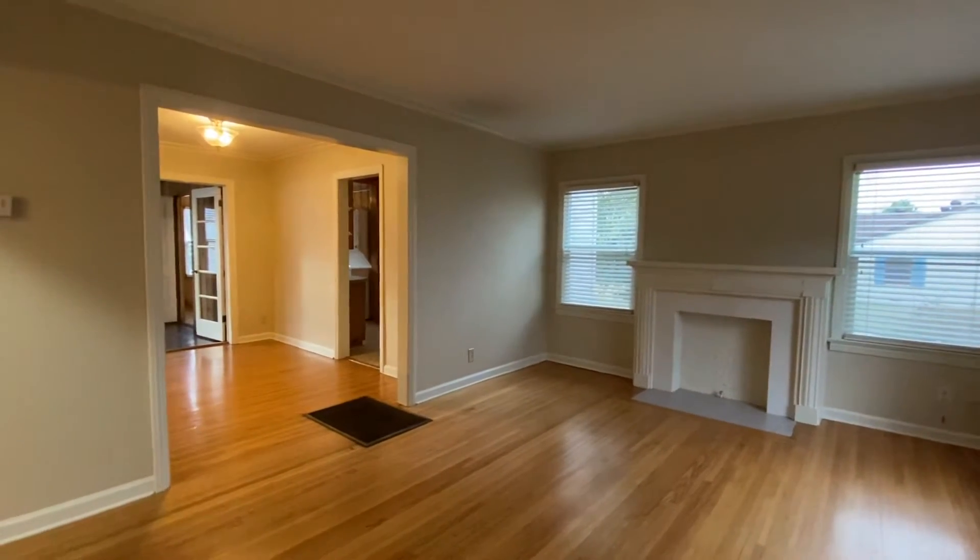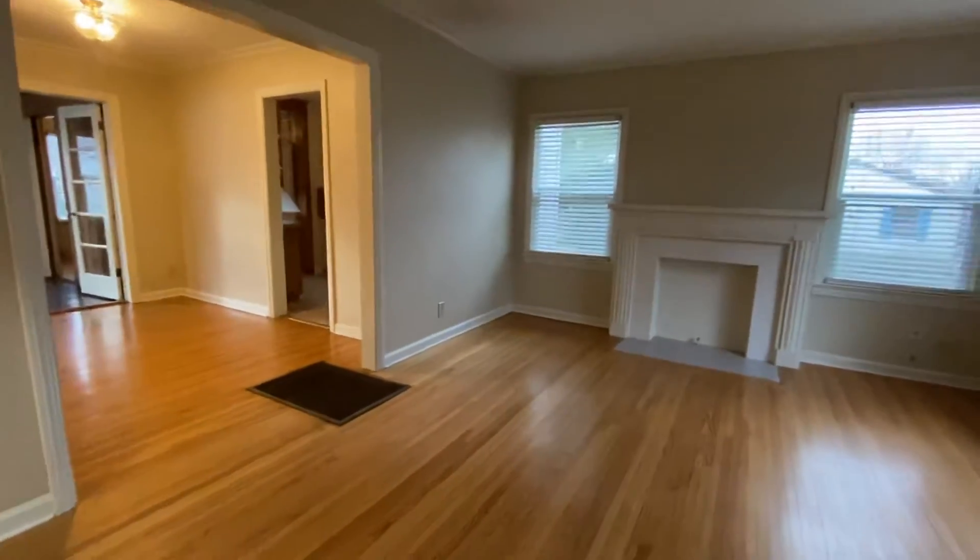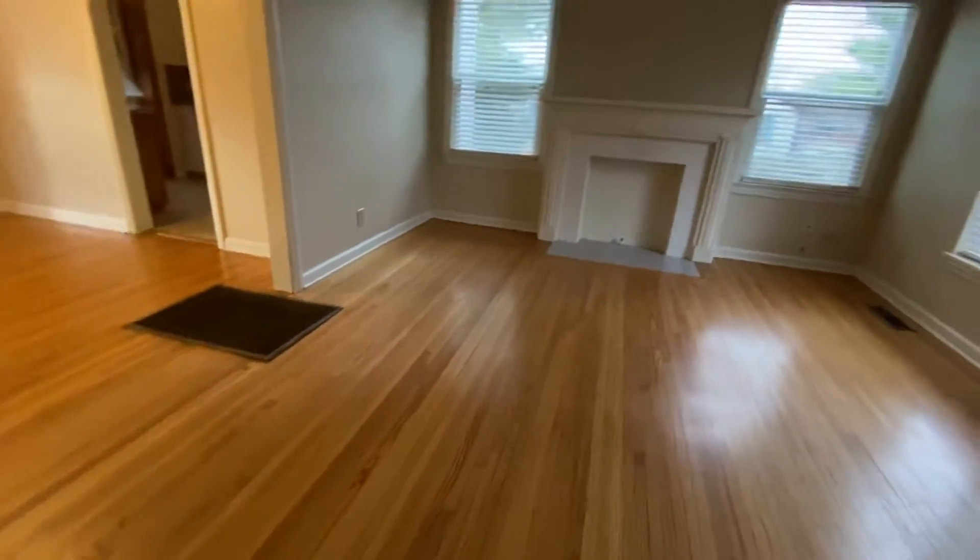This is a virtual tour of 704 South Louisville Avenue. I've just walked in the front door. As you can see, beautiful hardwood floors throughout.